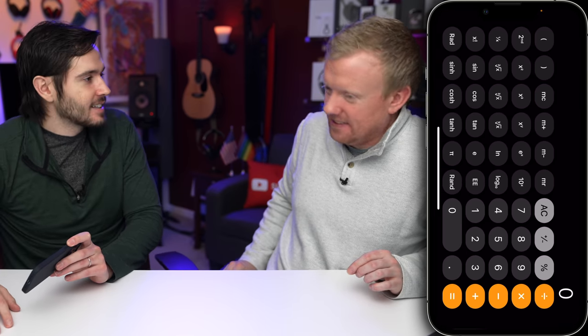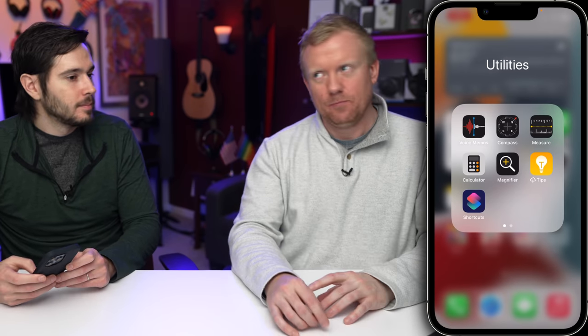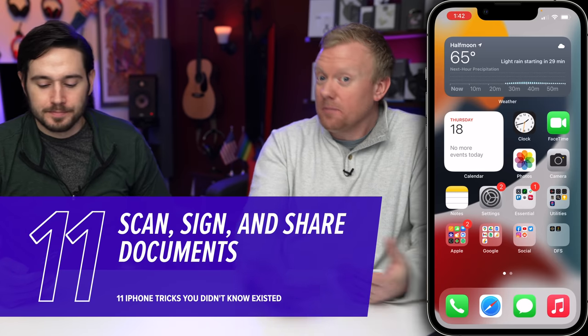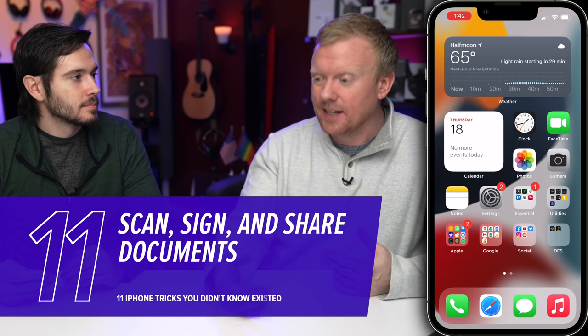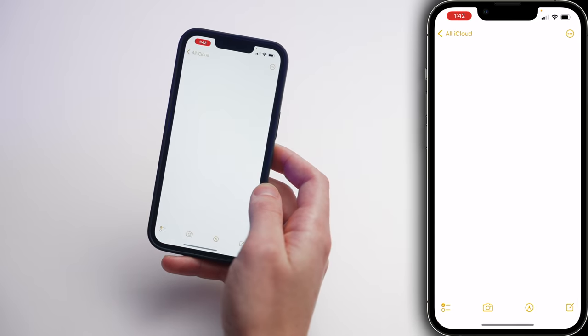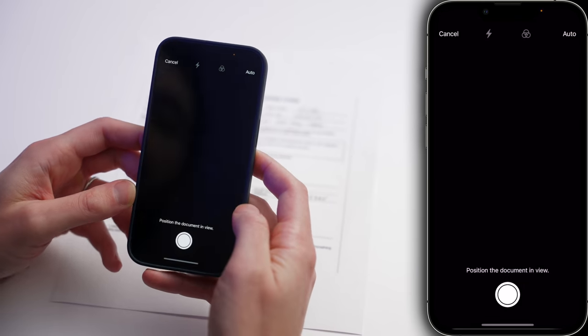Let's talk about scanning and signing documents. People are always printing out documents and scanning them — you just don't need to do that. Sometimes you have a printed document and you need to scan and sign it; you don't need to use your printer. You can use the Notes app. Open Notes, create a new note, tap on the camera at the bottom of the screen, and then tap Scan Documents.